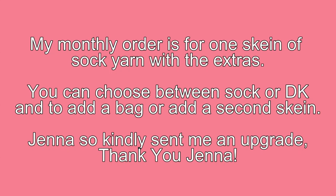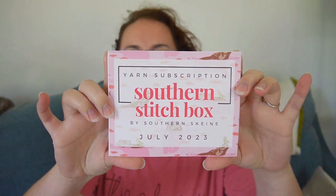Let's open the yarn. There is something very bright in here. I have a note from Jenna. What has she done? Here is the card this month — it lists all of the extras and goodies and where everything came from on the back of it.